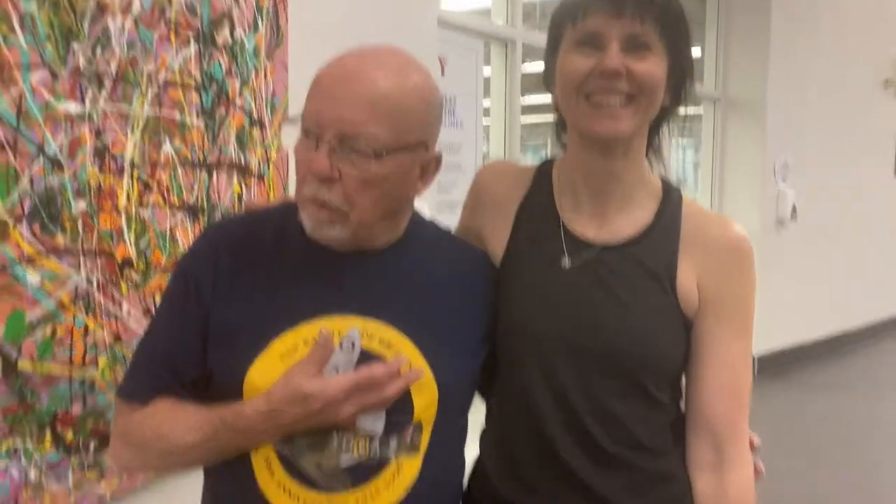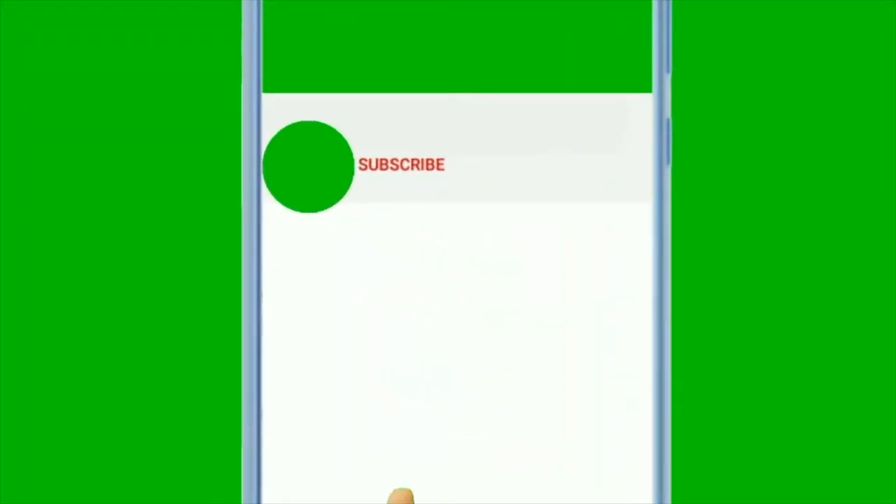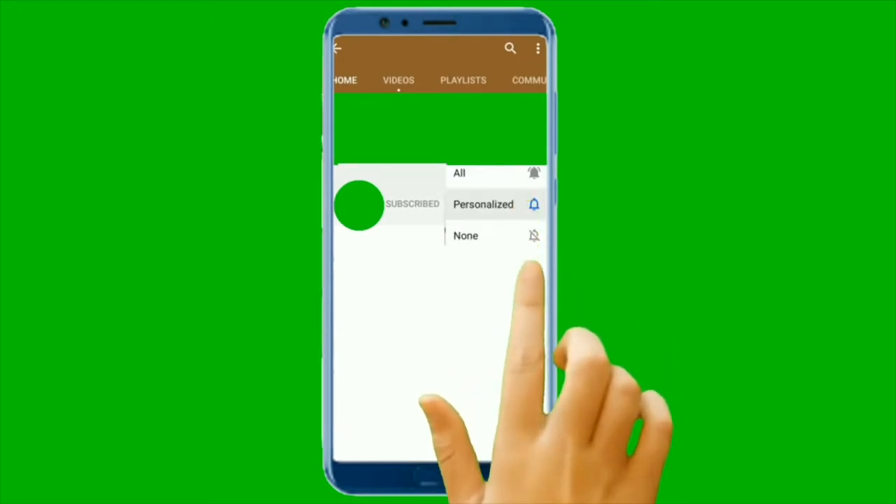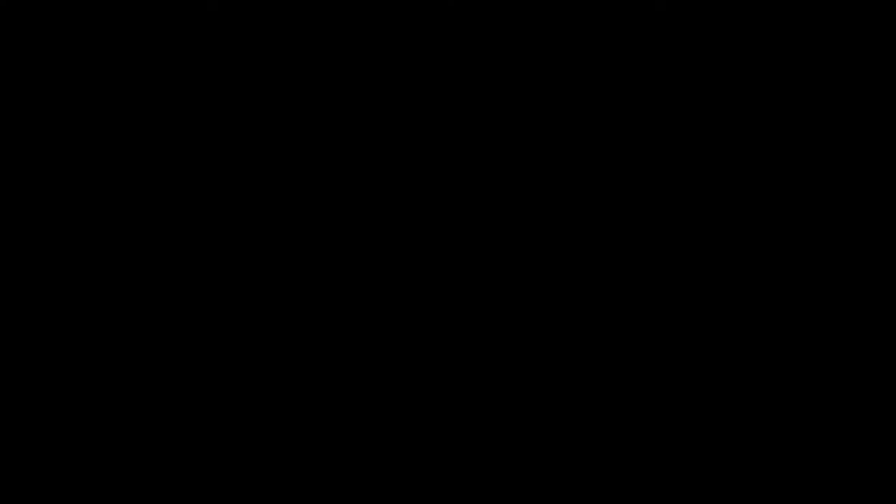And this is Anne, my art mistress. As you can see, she's got no paint on her, so we've been really busy. Thank you.